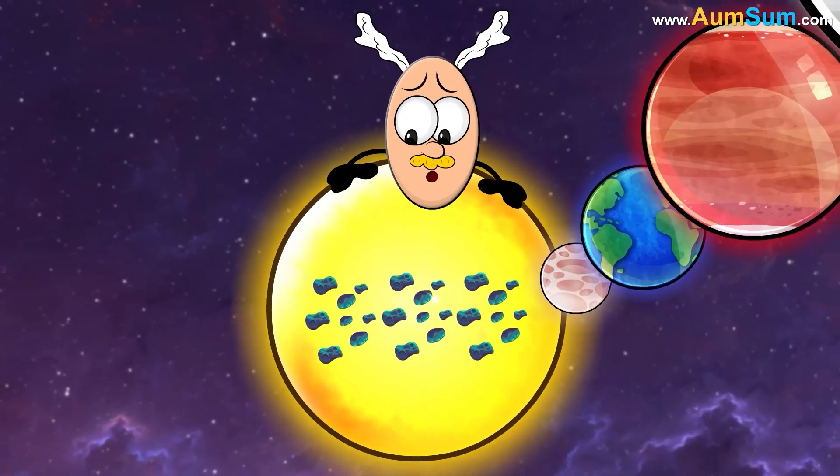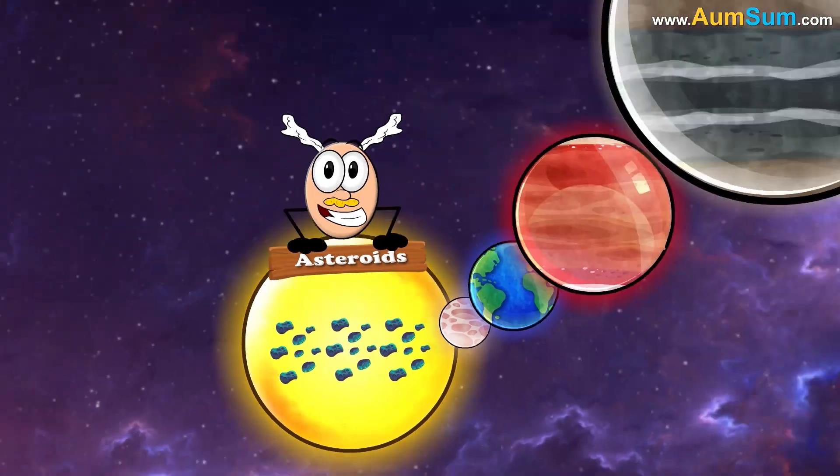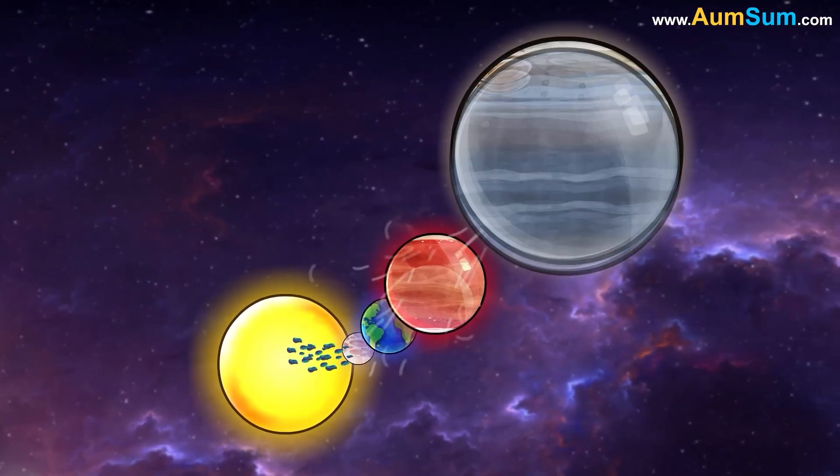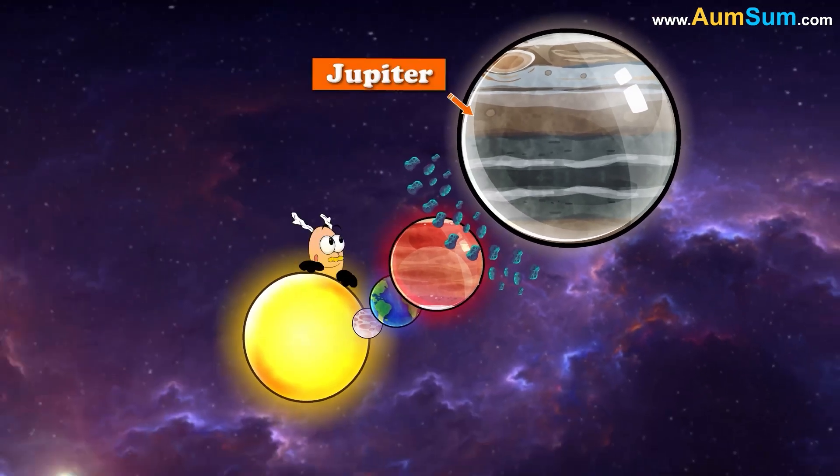But still small bits of rocks were left over. These are called asteroids. Most of these asteroids got pulled by Jupiter's huge gravitational pull and eventually formed an asteroid belt between Jupiter and Mars.